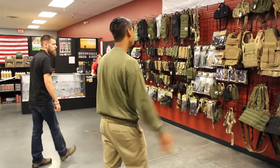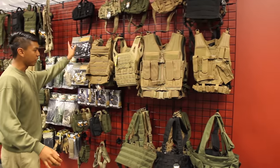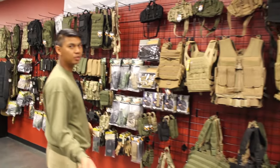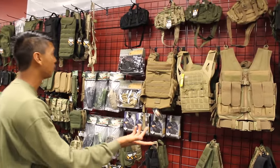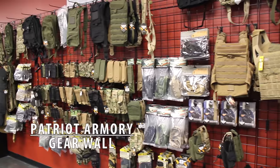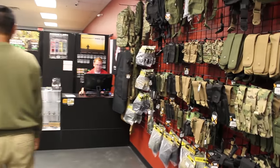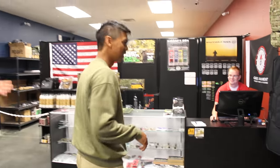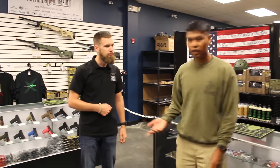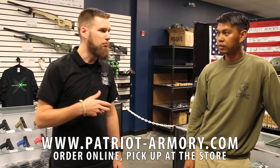Look at this huge wall of gear — very nice selection. Got plate carriers, basic vests, pretty much everything you need as a beginner or a seasoned player. One-stop shop, most definitely. And who's this guy behind the counter? This is Chris, our web director.